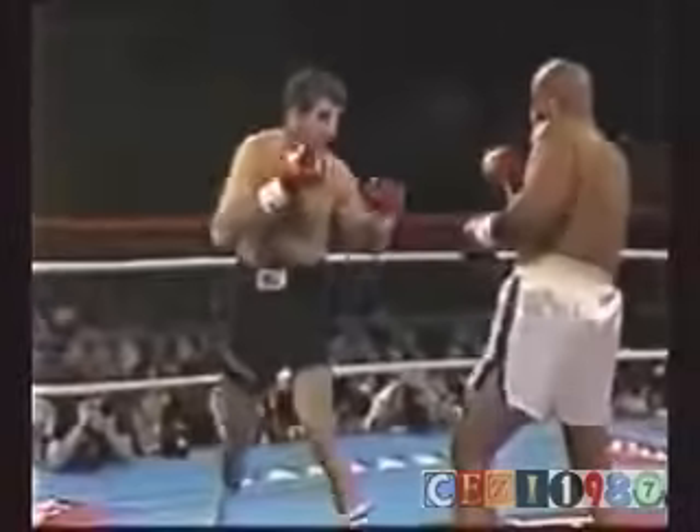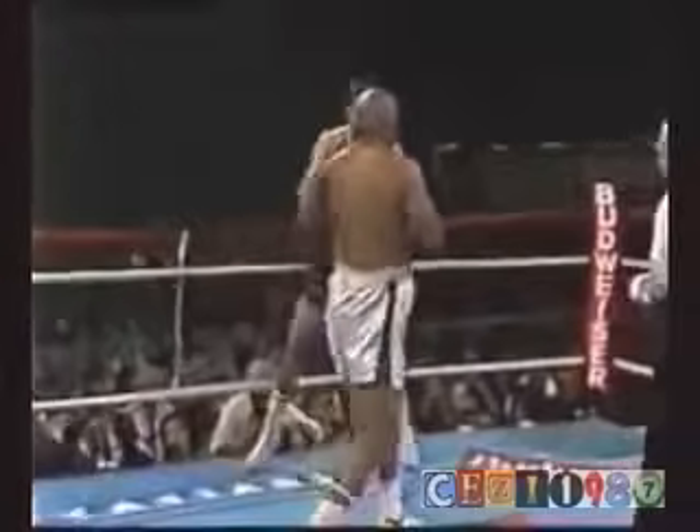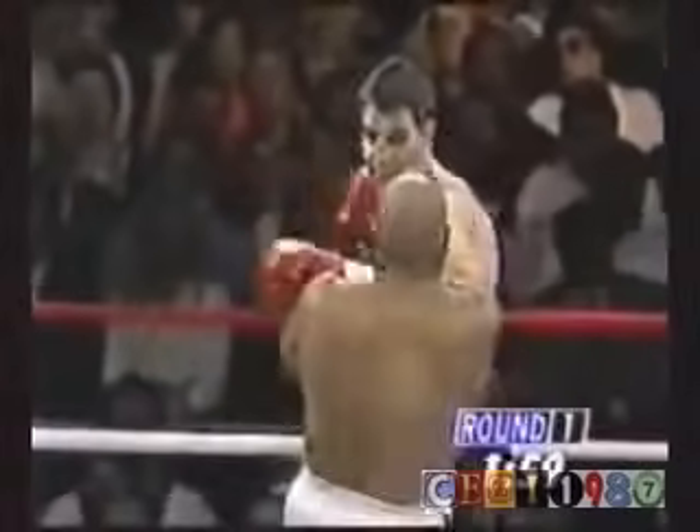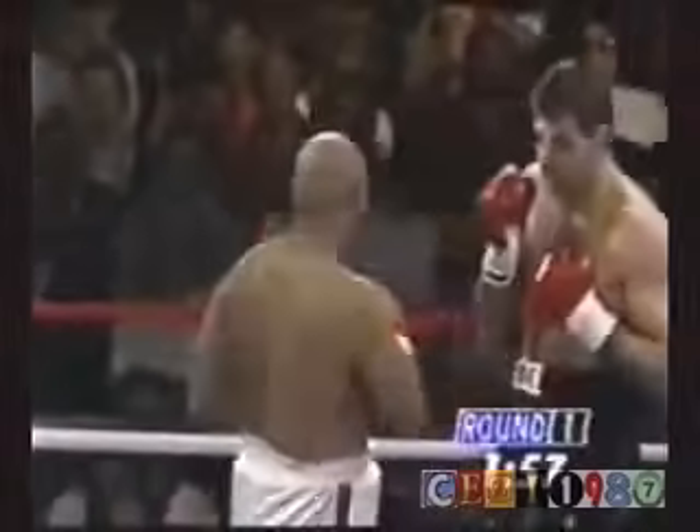Jerry trying to dig for the first time, the left hook to the body. That really is his best punch. There it looks balanced, something that Gil Glancy has said that he really wanted to work on with Jerry Cooney.